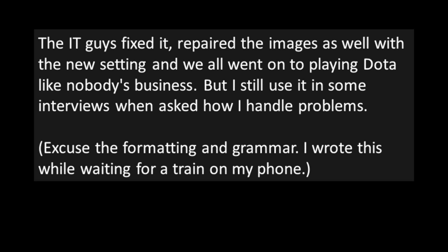The IT guys fixed it and repaired the images with the new setting, and everyone went on playing Dota. The poster still uses that story in job interviews when asked how they handle problems. The host compliments the grammar and formatting, saying his own limited English skills were hardly put to the test reading the story.